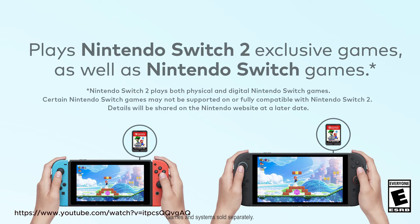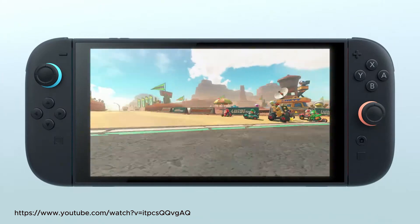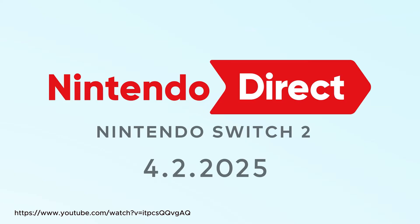In their trailer, Nintendo confirmed backwards compatibility for both physical and online games, which I'm very happy about. It was also announced alongside what seems to be a new Mario Kart. More details are to be shared in a Nintendo Direct on the 2nd of April — let's hope the leaks don't get there before Nintendo can.